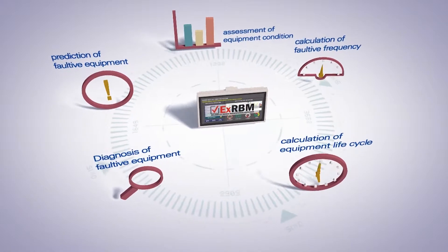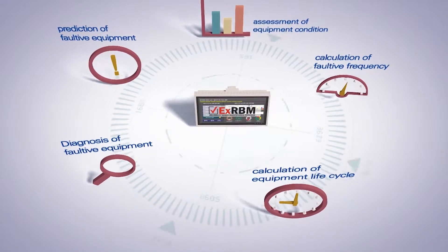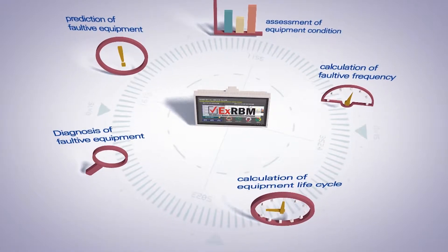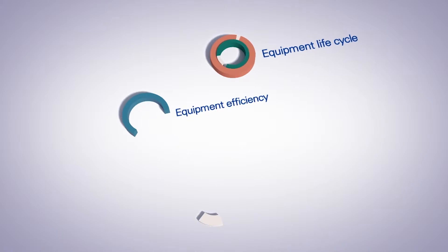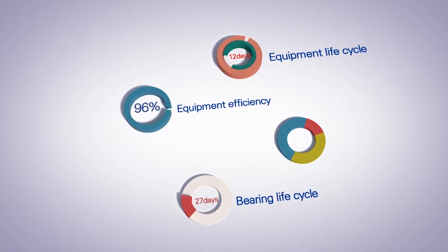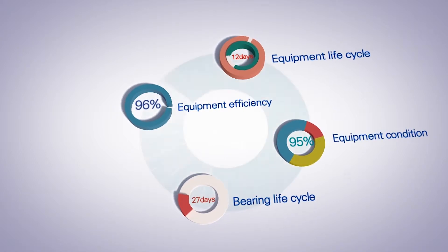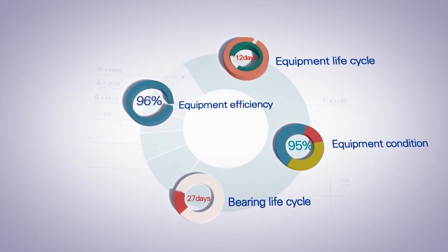EXRBM also offers various functions as the smart factory solution that optimizes and prolongs machinery operation. It provides statistics and reports by storing significant analysis data only out of the grand pool of data saved automatically. The statistical analysis function provides support for machinery managers to work easier and manage machinery more efficiently.